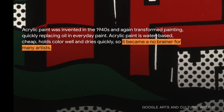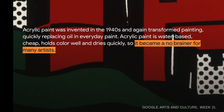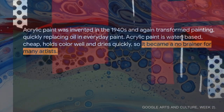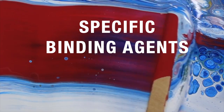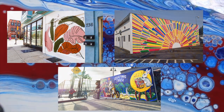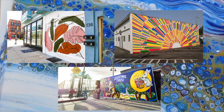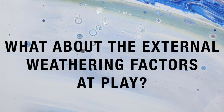Their study concluded that acrylic-based paint was the most successful in retaining color and longevity, being water and UV-resistant, as opposed to vinyl-based paints. Therefore, there are specific binding agents used to make colors and pigments last longer for outdoor murals and artistry. With these bindings, paint is able to last longer on its own. But what about the external weathering factors at play?